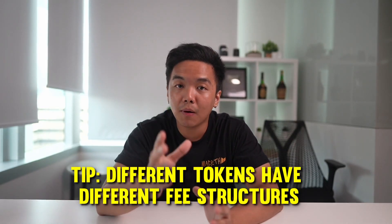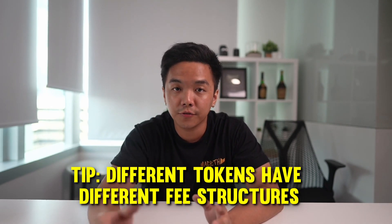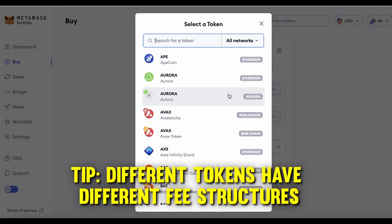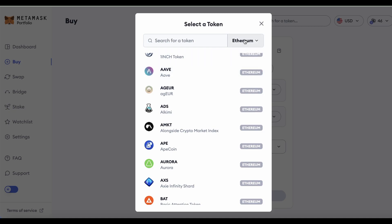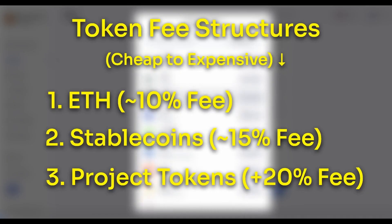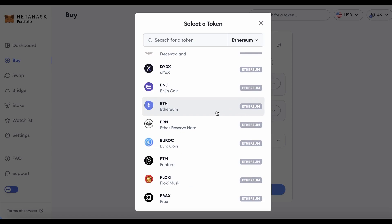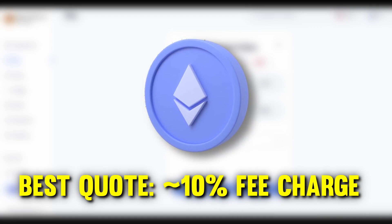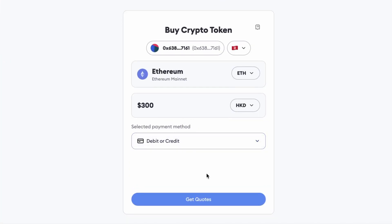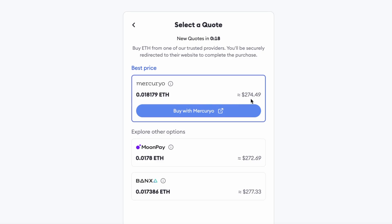The trick here is to buy the tokens that have the least amount of fees, because there are many options. Since this is the MetaMask airdrop and we're focusing on Ethereum, we will choose Ethereum. I've grouped the tokens into three categories ranked by fee cost. First is ETH itself — the cheapest option, with roughly a 10% fee. So if you put in $300 Hong Kong dollars, you'd get $274 worth of ETH, keeping 90% of what you paid.